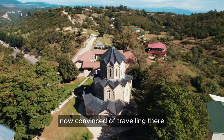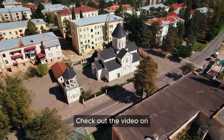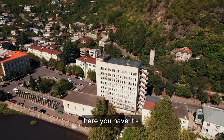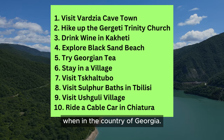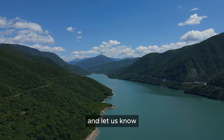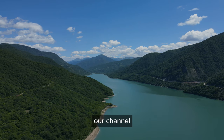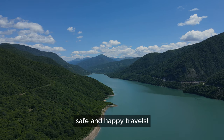If you are now convinced to travel there, you probably wonder when is the best time to visit — check out the video on our Georgia Travel Ideas playlist. So here you have it: our top 10 picks of places you should definitely experience in the country of Georgia. Leave a comment below and let us know which one was your favorite and what you think we missed. Don't forget to subscribe to our channel for more travel ideas and inspiration. Until next time, safe and happy travels!